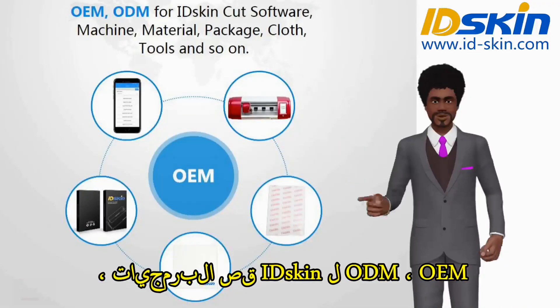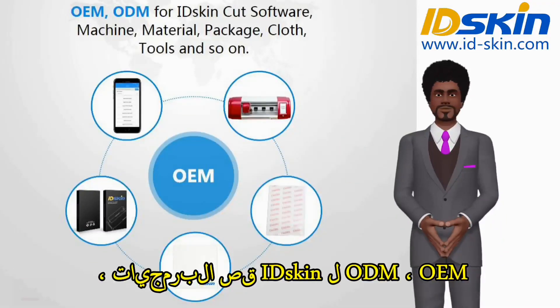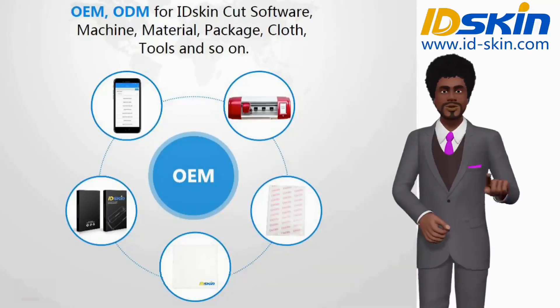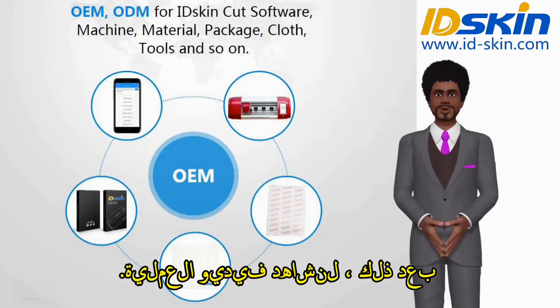OEM and ODM available for IDSkin cut software, machine, material, package, cloth, tools, and so on. Next, let's watch the operation video.